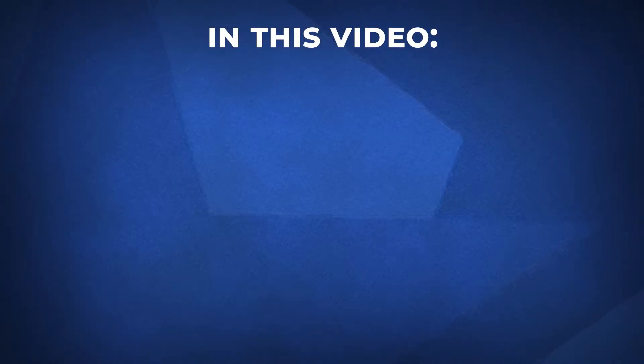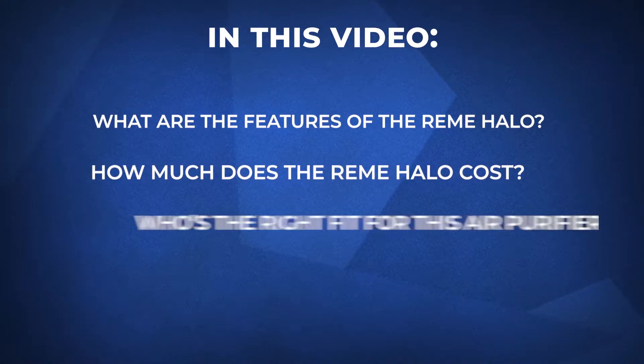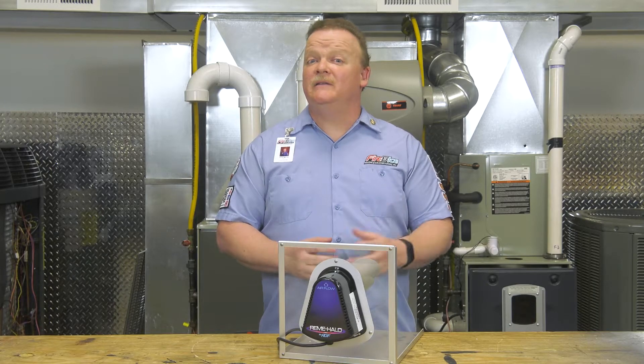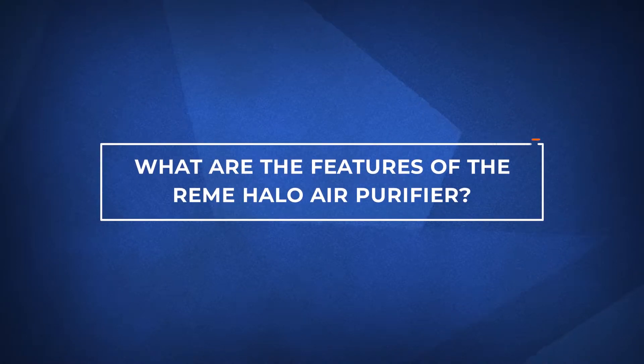In this video, we'll cover: what are the features of the Remy Halo air purifier, how much does Remy Halo cost, who's the right fit for this type of air purifier, and finally, what to do next. We hope by the end of this video you'll know if the Remy Halo air purifier is right for you. So let's jump in.